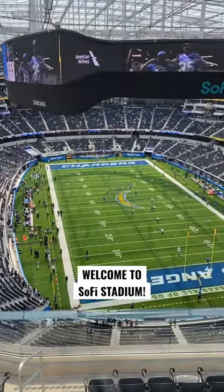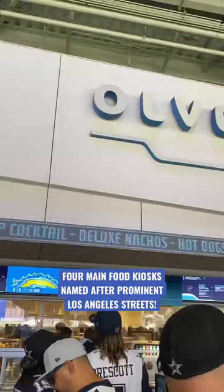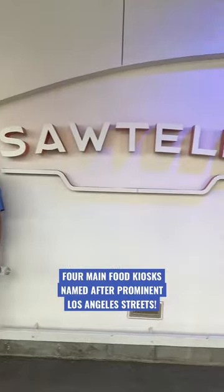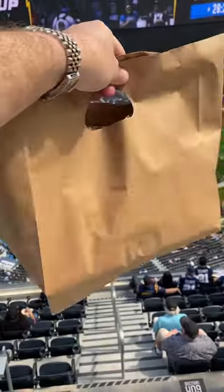Let's check out the food options at the brand new SoFi Stadium. SoFi features four different food kiosks, each with their own unique menu and named after prominent LA streets.